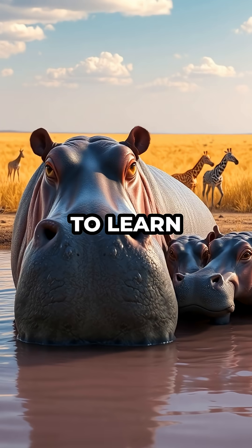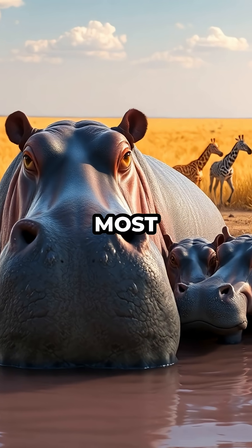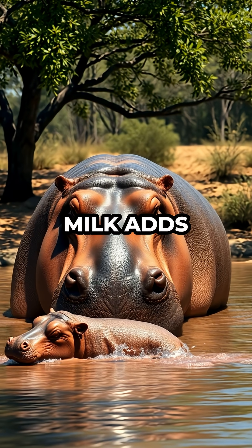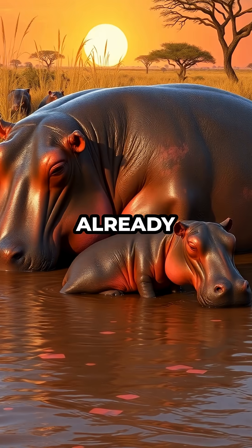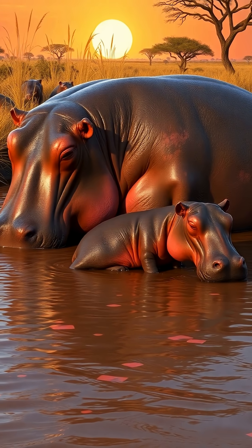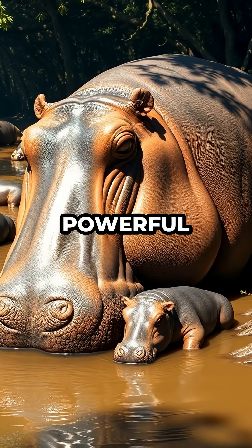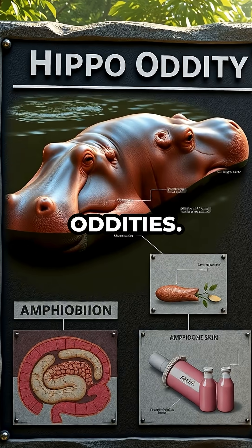People are often surprised to learn about this quirky trait, as most expect milk to be white regardless of the animal. The pink milk adds yet another layer to the hippo's already intriguing reputation, joining their massive size, amphibious habits, and powerful jaws in the list of hippo oddities.